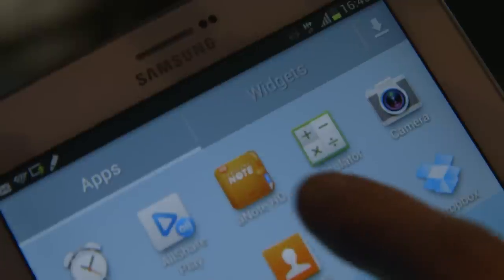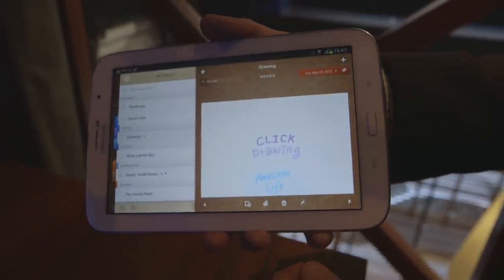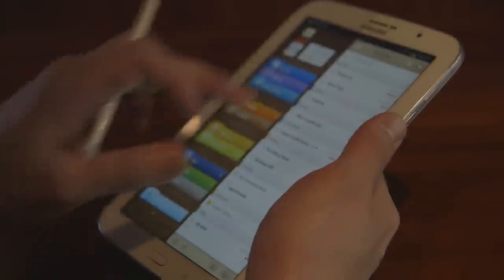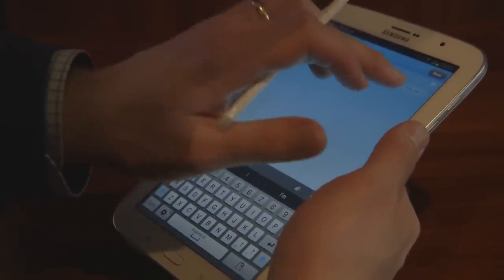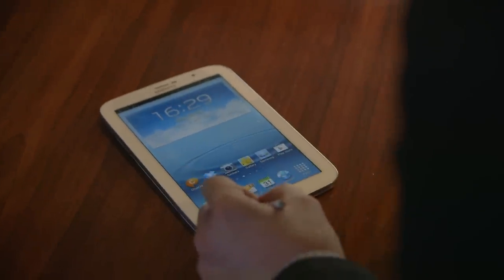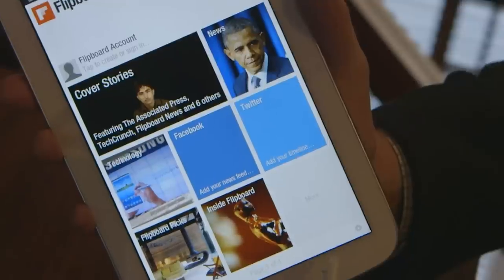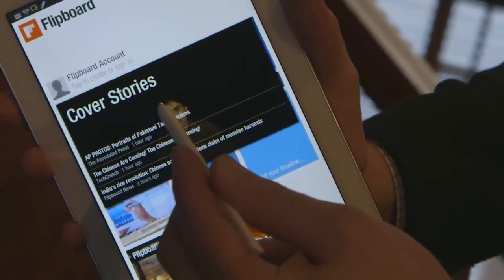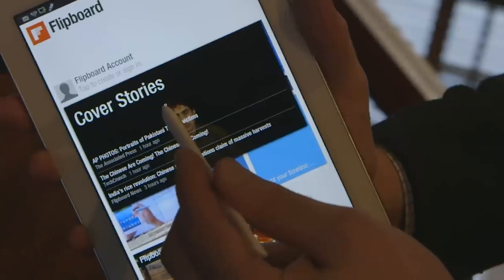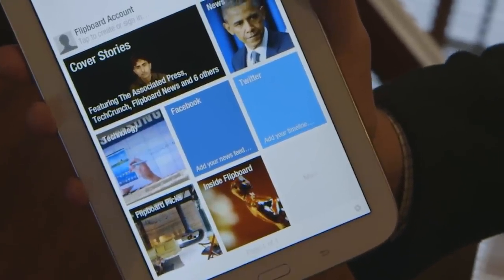A couple of other things are new software-wise. Samsung is bundling the Awesome Note software, which is a note-taking app that has been pretty popular on iOS. This is the first time it's on Android and Samsung is including it with the Note 8 for free. There's also the ability to hover over content when using a third-party app — the first app optimized for that is Flipboard, which can show you headlines while you hover the pen over the device without having to click into it. Samsung says it will bring this to other apps in the future.